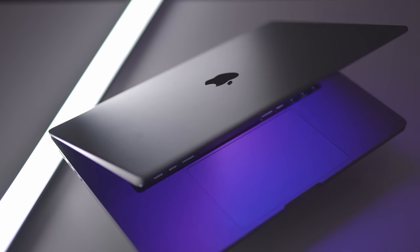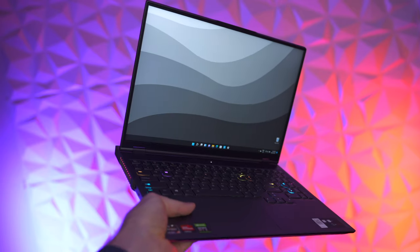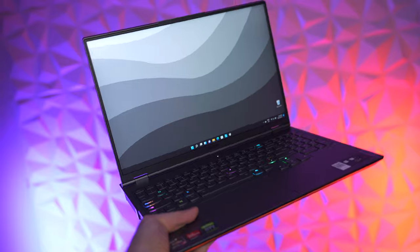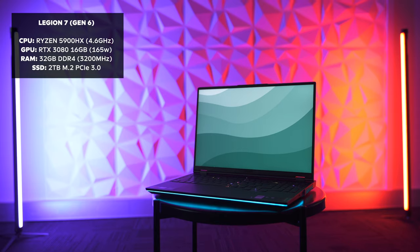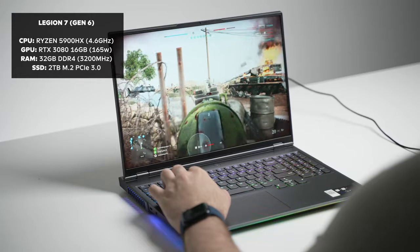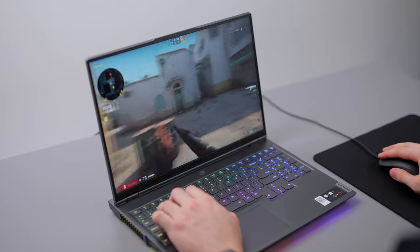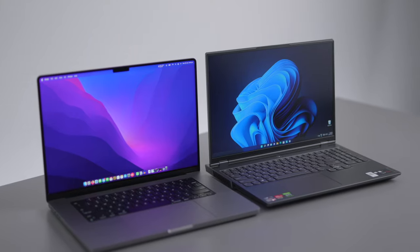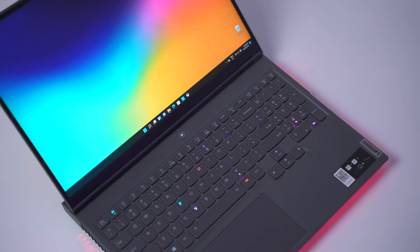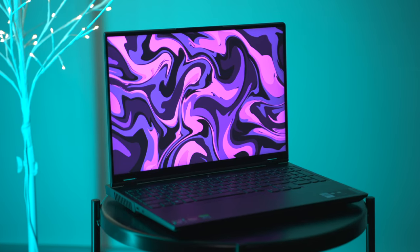Maybe I'm biased towards MacBooks due to my close relationship with Tim, but I've never really been tempted to switch to the dark side until I got my hands on this Windows laptop. This is the 2021 Legion 7 Gen 6 with a Ryzen 5900HX CPU and RTX 3080 GPU. I've featured it in a couple of videos already, including a comparison with the 16-inch M1 Max MacBook Pro, so I thought I'd dedicate this video to the Legion specifically and why I think it's one of the best laptops you can buy right now.